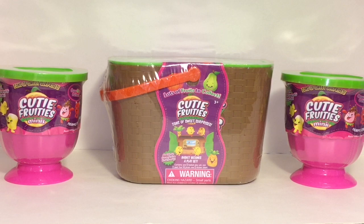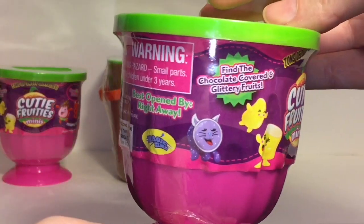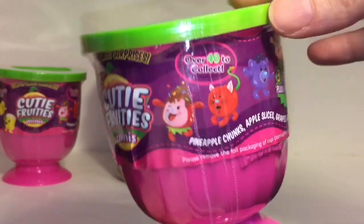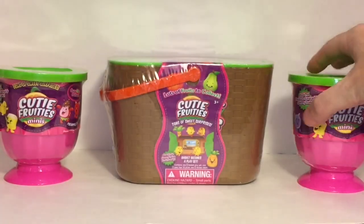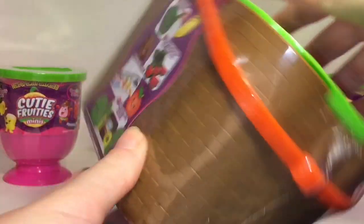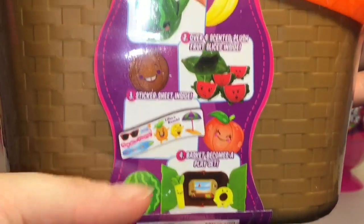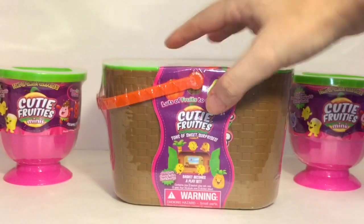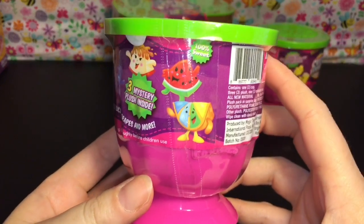Welcome to the Mini Toy Love channel! Today I'm going to be opening some of the new Cutie Fruities minis. I have two of these little cups - the packaging is really cute, and I love food with faces. It looks like there are animal ones as well. I also have one of the little picnic baskets, which is adorable packaging. It looks like you can get a variety of the larger plush with mini plushies inside too.